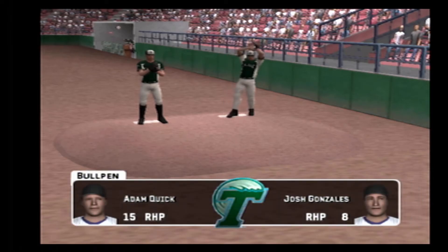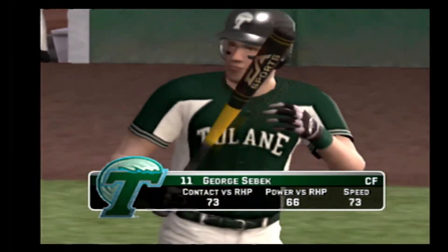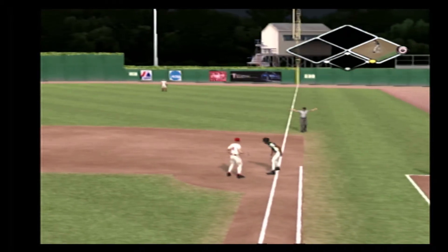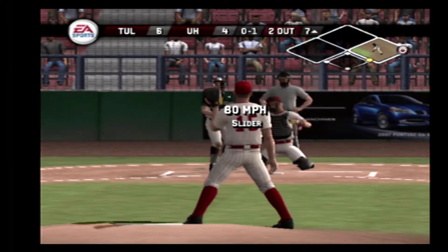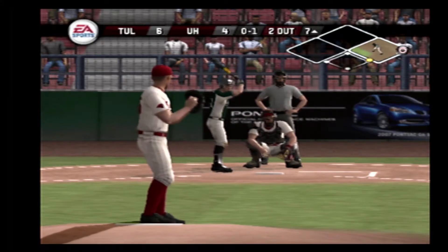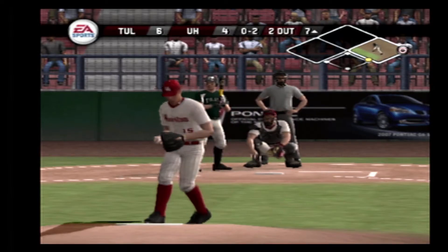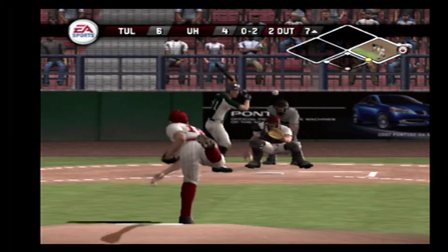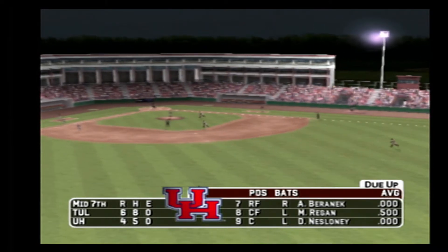Warming up in the bullpen, a pair of right-handed relievers. Number 11 is 0 for 2 today. Pickoff — just gets back. Swung on and missed the breaking ball at the knees. No balls, two strikes. And the side is out. Tulane leaves a man on first and we're headed to the bottom of the seventh. It's six to four.